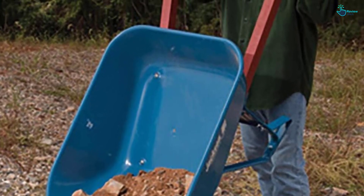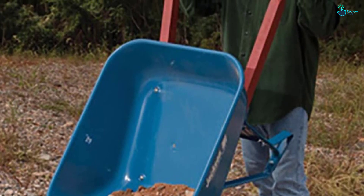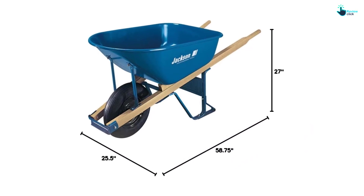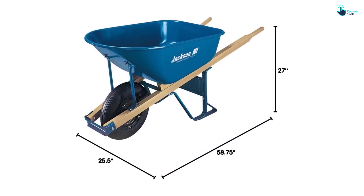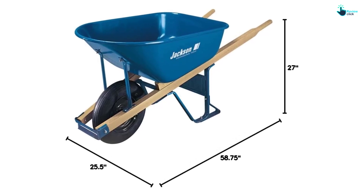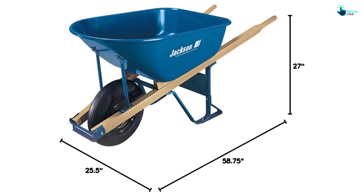This cart can transport rocks, bricks, concrete, mulch, soil, and other yard materials. Thanks for watching guys — I hope you liked this video and found it helpful. Please make sure to like, comment, and subscribe. If you have any questions related to these products, you can leave a comment down below and I will get back to you as soon as possible.